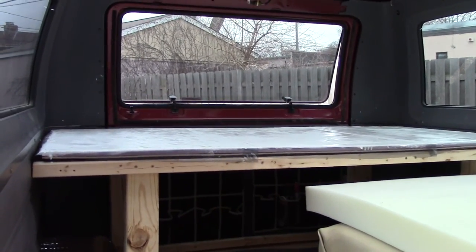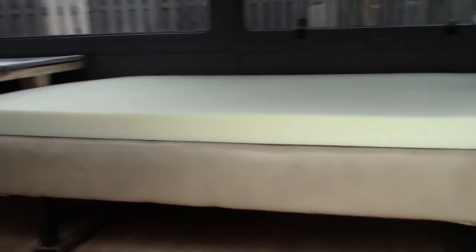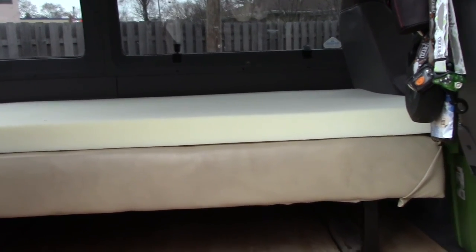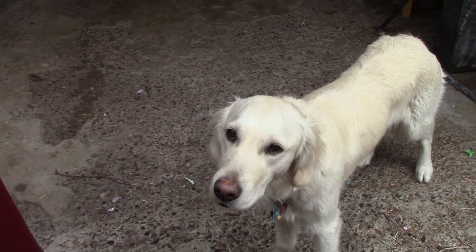We've got the futon and one ceiling panel. We just applied the second coat. And as you saw, we put in the futon - that's a three-inch foam memory topper. And we got the ceiling in, or part of it. We don't want to put that one in until that's dry. But yay. What do you think, Kaelin? Good?